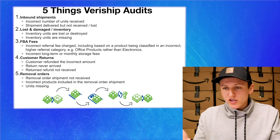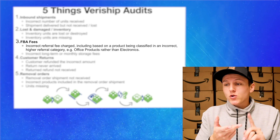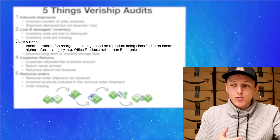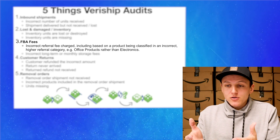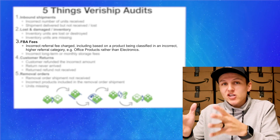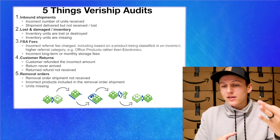The third thing is super interesting — it's FBA fees. So incorrect referral fee charges, including those based on a product being classified incorrectly in a higher referral category — for example, an office product rather than an electronic. If FBA fees are messed up, or long-term or monthly storage fees are off, they can go in and track that and audit Amazon and make sure that they're reimbursing you on that money.